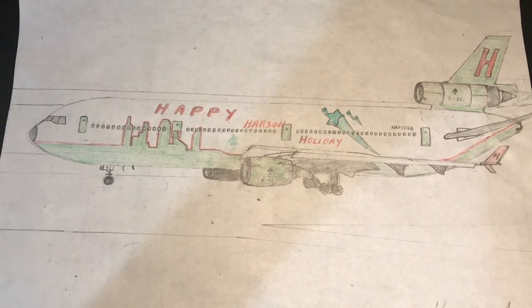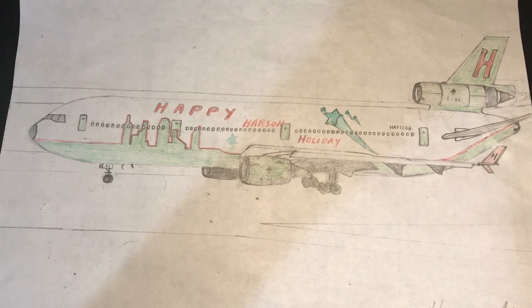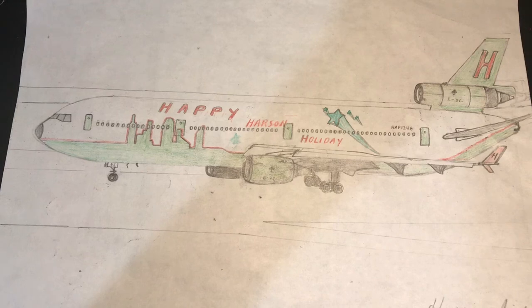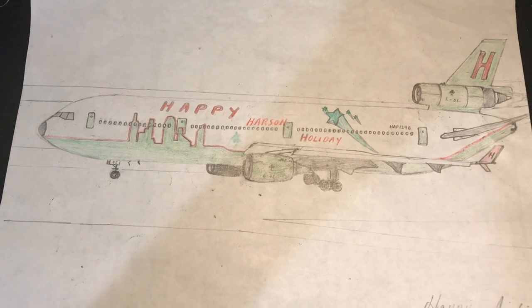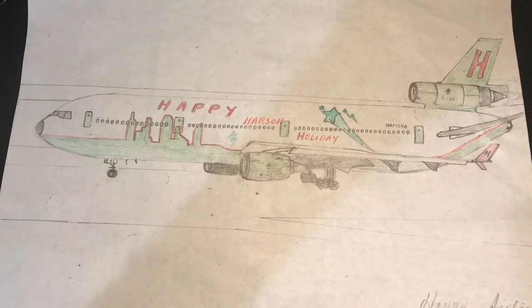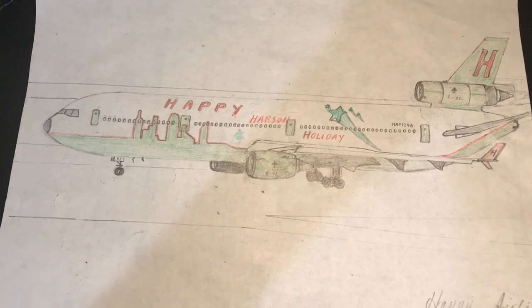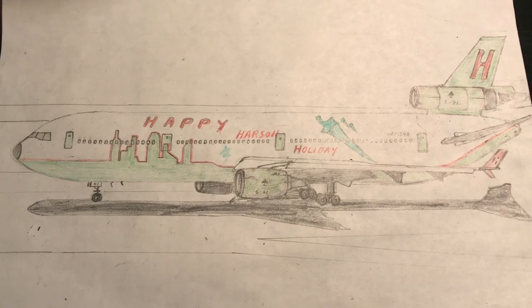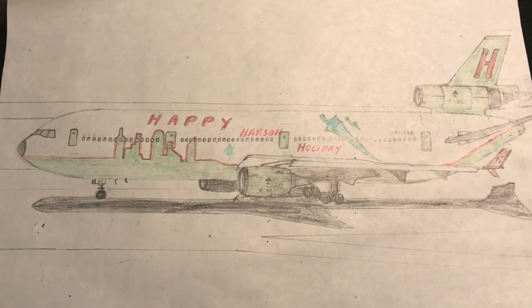The DC-10 is a series of twin-aisle, wide-body, medium-to-long-range trijets. It consists of three General Electric CF6-50C turbofan engines, with two on either side of the wings, and one up the fuselage at the bottom of the vertical stabilizers. The DC-10s were manufactured by American McDonnell Douglas.